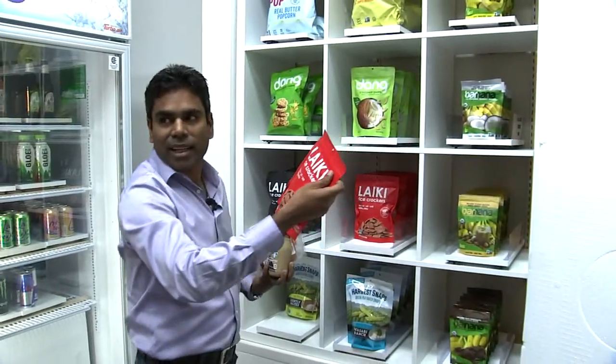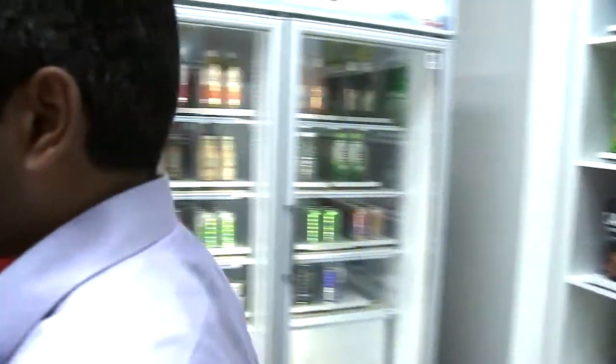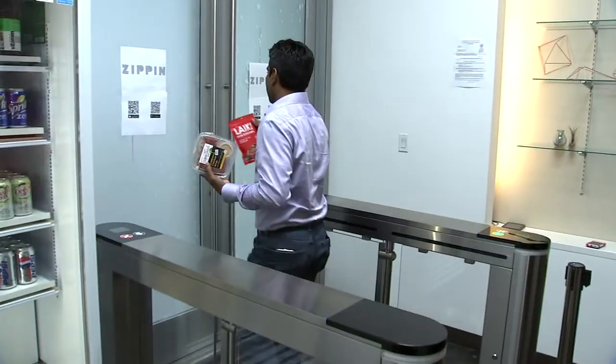Let me pick this one instead, and that's it, I'm done. I can just simply walk out, and while walking out I don't have to scan out — just simply step out of the door, and you're done.